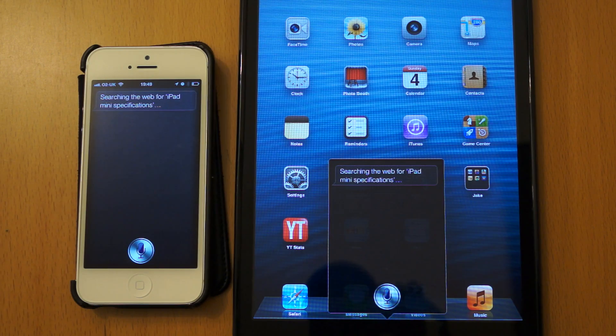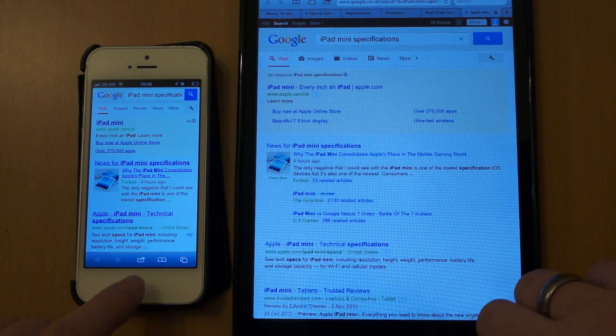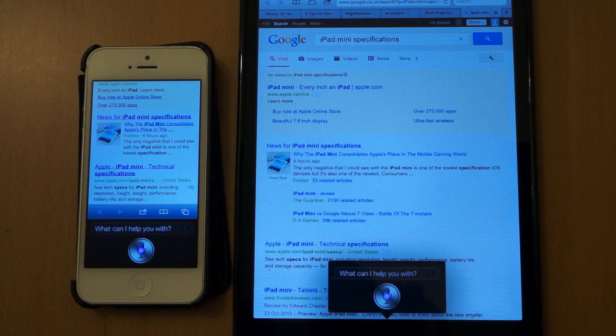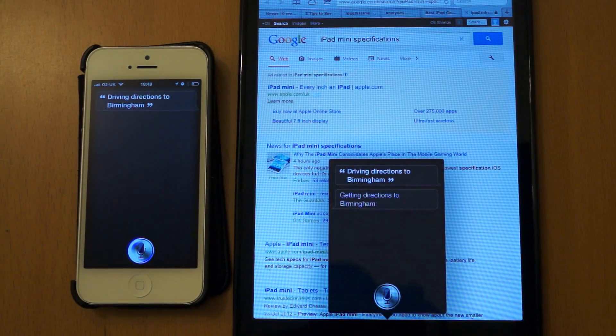Do an internet search for iPad Mini specifications. Searching the web for iPad Mini specifications. Driving directions to Birmingham. Getting directions to Birmingham.